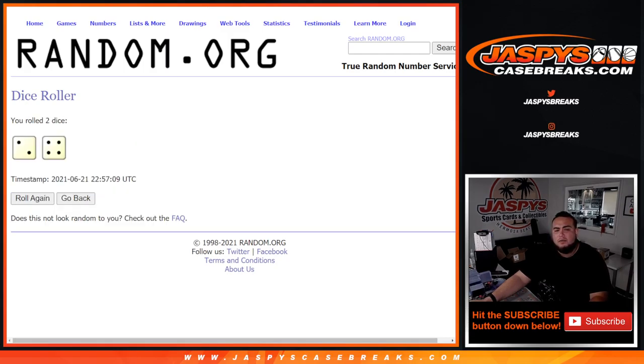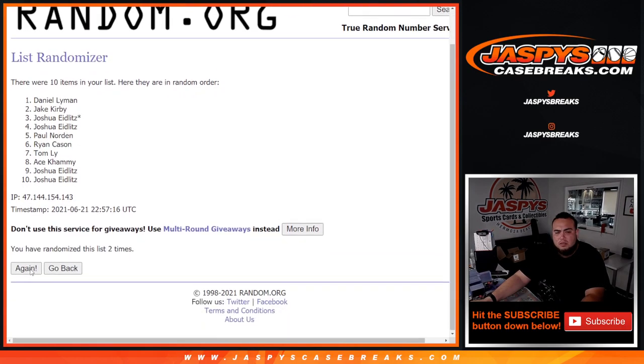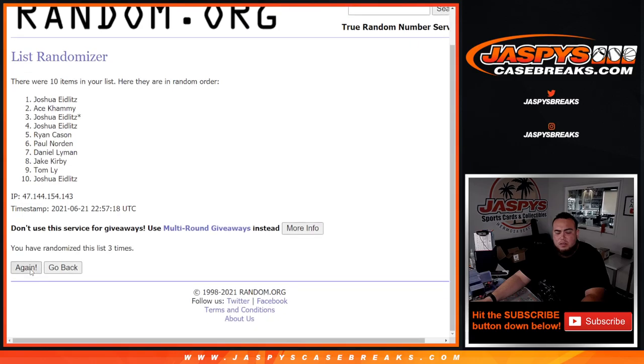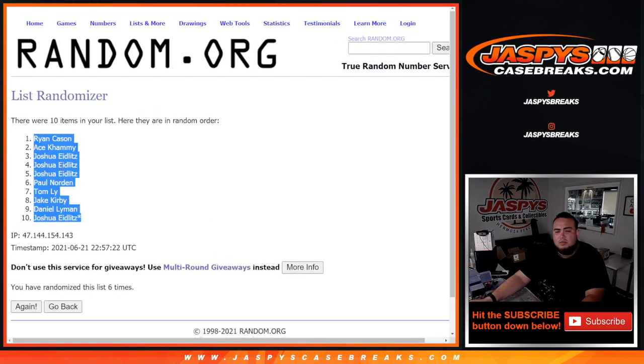Let's do the break first, guys. Here's the dice roll — let's roll it. We got ourselves a two and a four, six times. Here are the names: one, two, three, four, five, six.